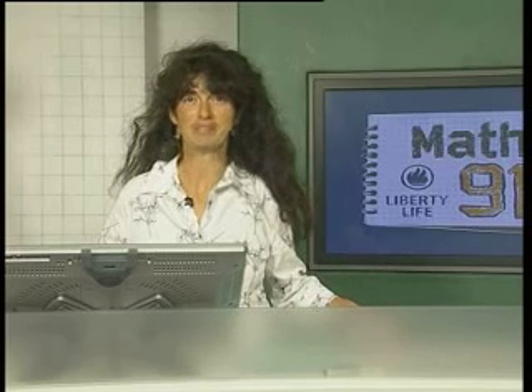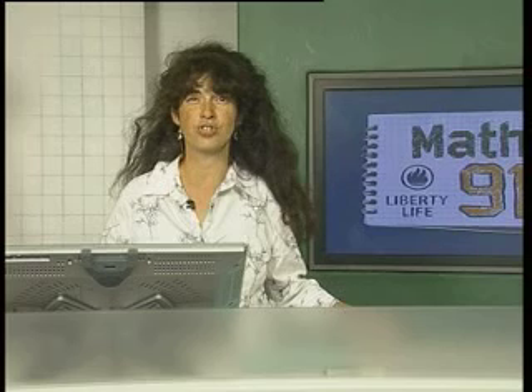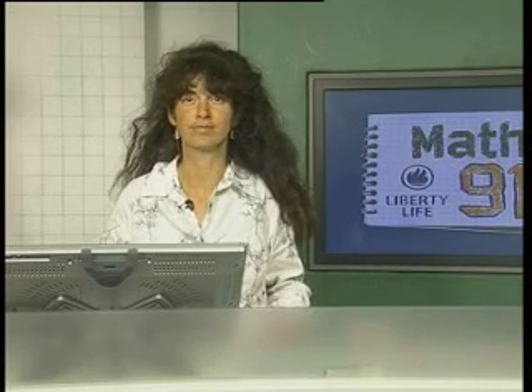Hello, Tabiso, are you there? Hi, Tabiso, welcome to the show. Yes, I'm there. Fantastic. Welcome, Tabiso, you're on air. Okay, Tabiso, you must just turn your TV set down, because there's an echo in the studio here. Have you turned your TV set down? Yes. Fantastic.